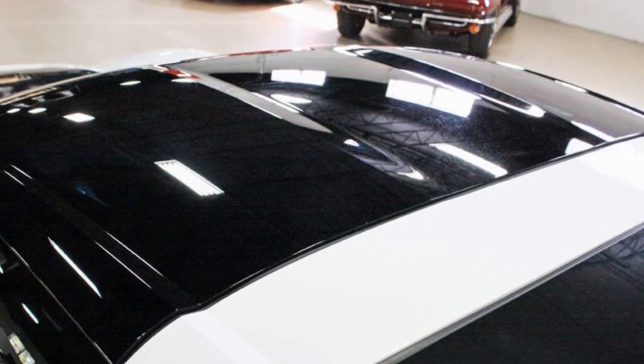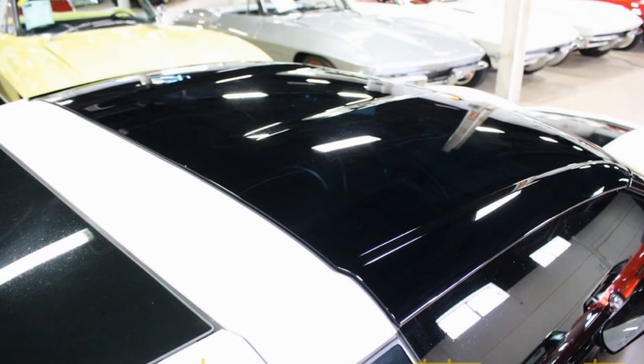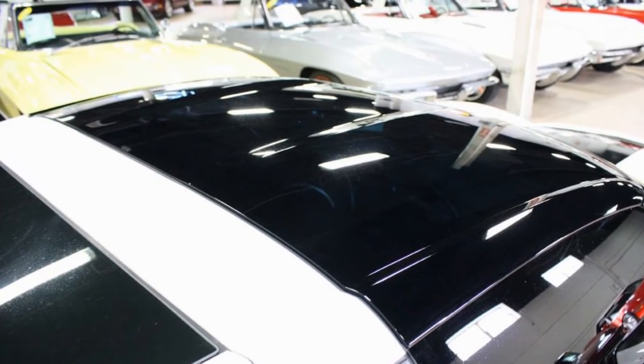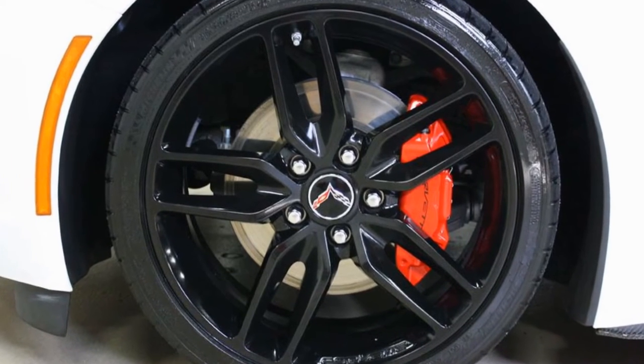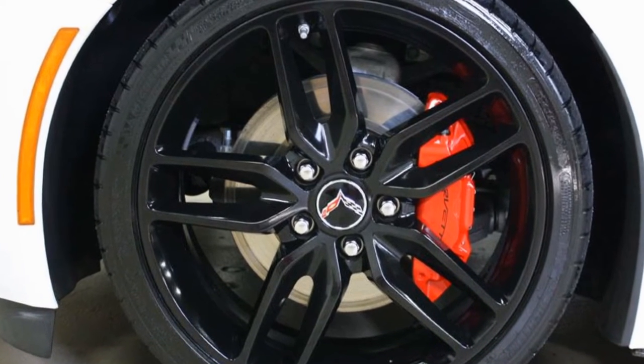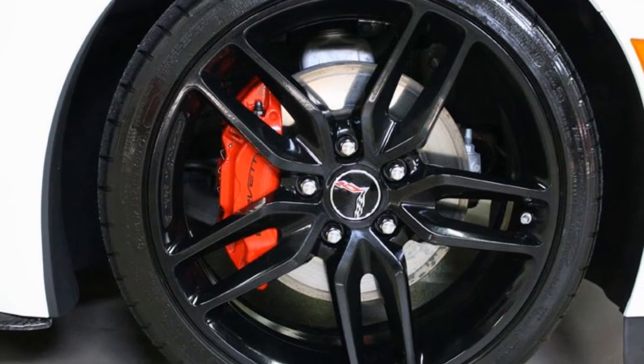This car has the 2LT preferred equipment group which includes heads-up display, 10-speaker stereo with steering wheel controls, MyLink and auto-dimming mirrors, heated and vented seats, dual power seats, bolster and lumbar.